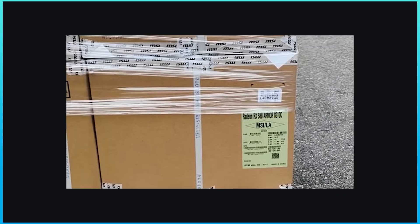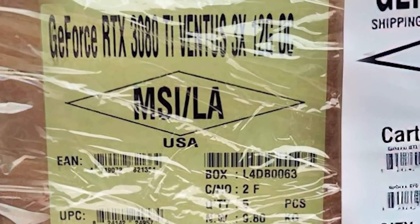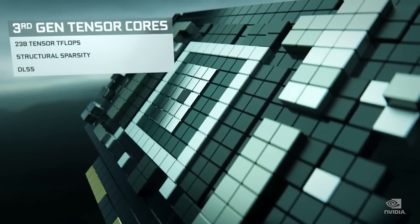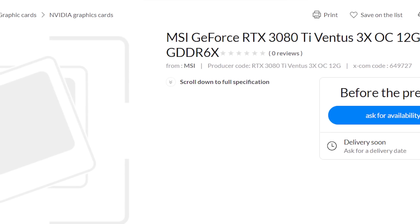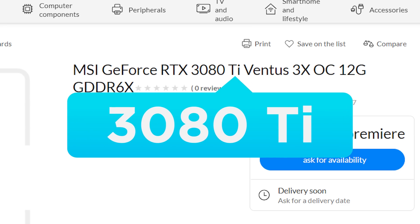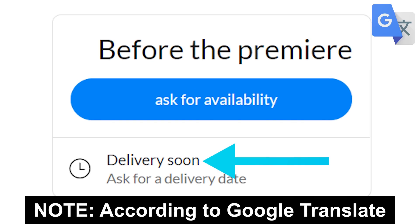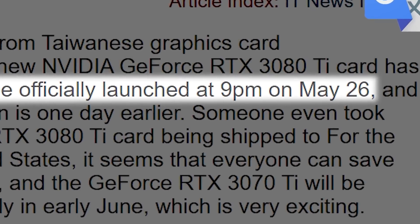Next up, I recently covered a shipment of MSI GPUs shared on Facebook. The interesting part was a box of RTX 3080 Ti Ventus 3x GPUs — it not only proved that the 3080 Ti was coming, but that it would come with 12GB of VRAM. Well, that GPU was just spotted on the Polish retail site XCOM. It originally said RTX 3080 Ti, but now just shows 3080, yet it still says 12GB of memory, so it's clearly still the 3080 Ti. The delivery date is marked as soon, though you aren't able to pre-order it just yet. That May 26th release date is looking more and more accurate.